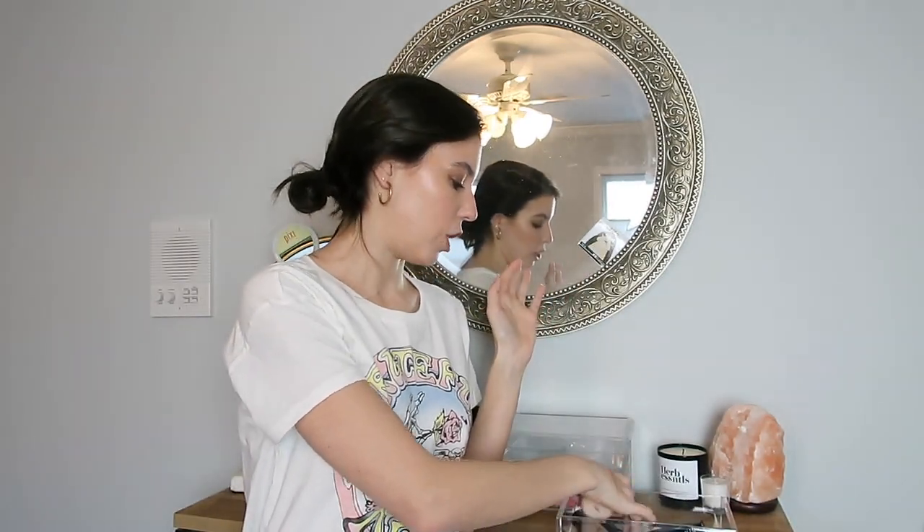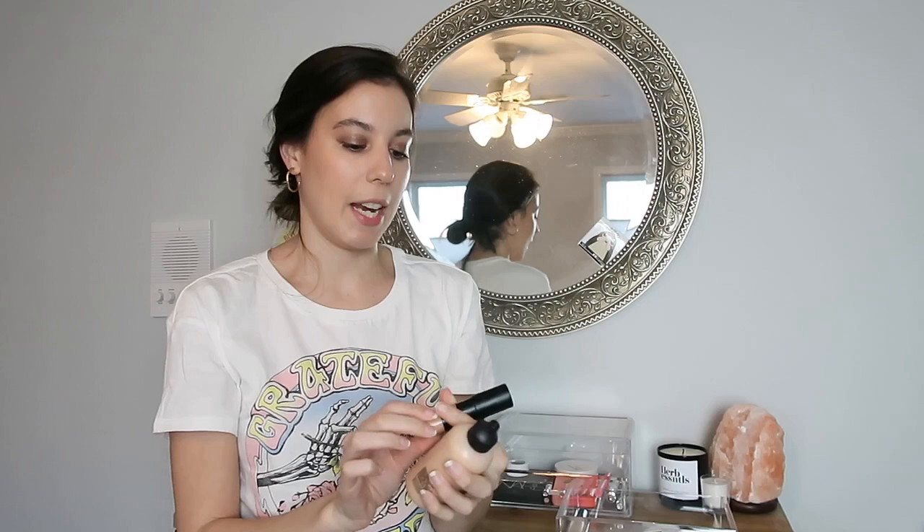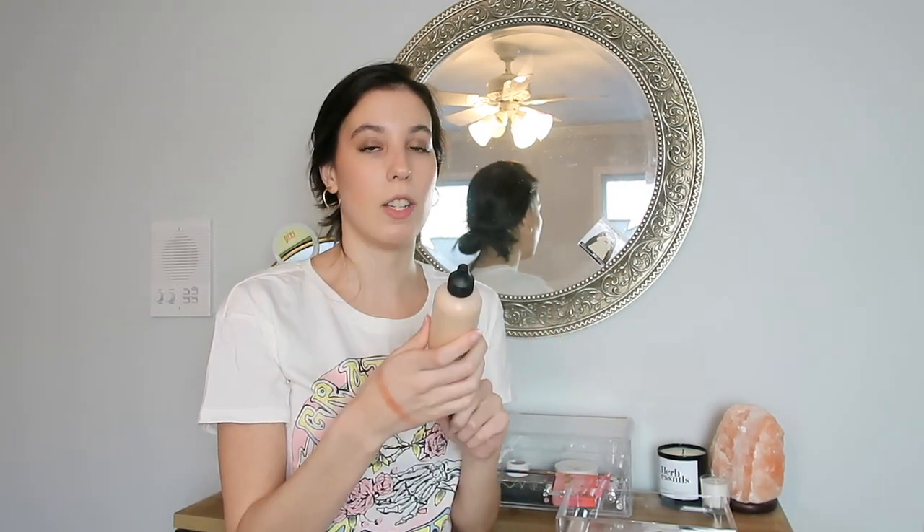I had two foundations in this monthly makeup bag. I have the MAC Face and Body and the Nudestix Nudies Tinted Blur. Unfortunately I have to declutter the MAC Face and Body because it did start to break my skin out. Some formulations of the MAC Face and Body actually have dimethicone as their second ingredient, and I have a sensitivity to dimethicone, especially when it's that far up in the ingredients list. So I have to say goodbye to this, which really pains me because I love the way it looks on my skin, but it's been really irritating my skin recently.